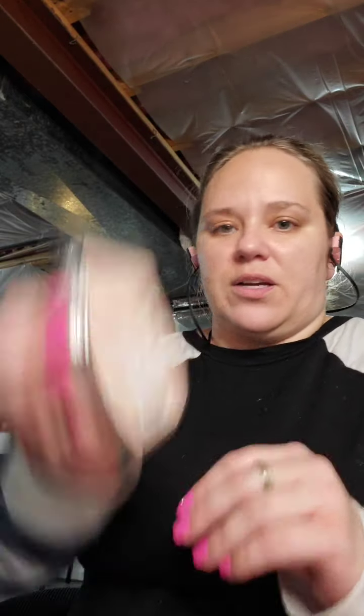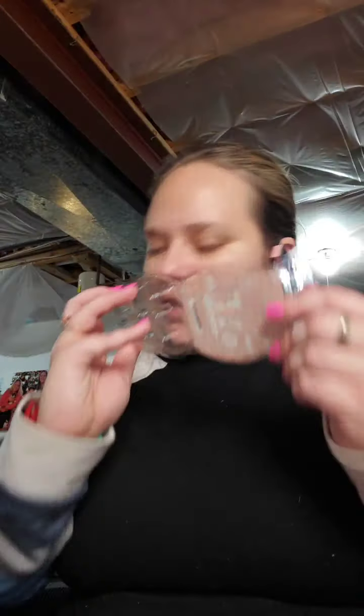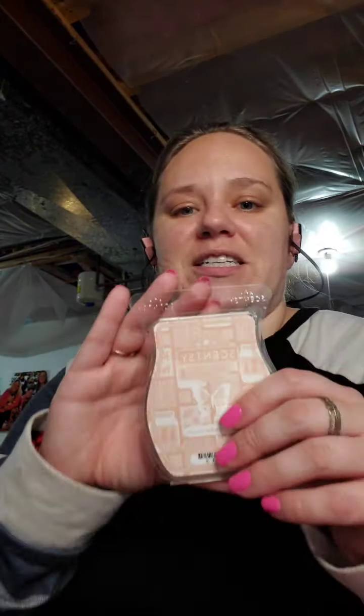Graham Cracker Crunch — I warmed it in my kitchen. It's caramelized graham cracker layered with crunchy peanut butter and creamy vanilla bean. If you like bakery scents at all, you're going to really love this one. It smells like a peanut butter covered graham cracker and it's very, very, very good.